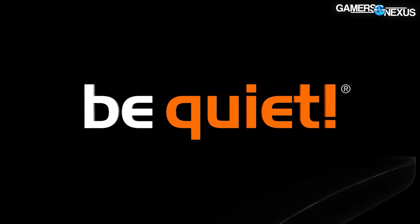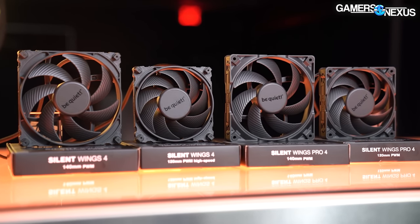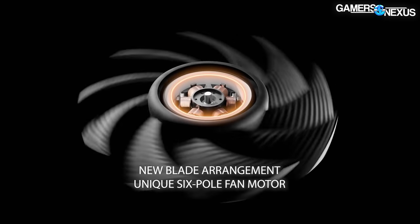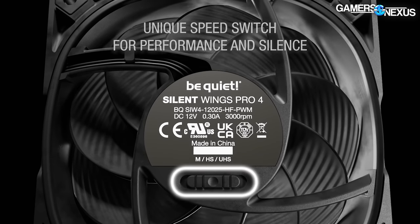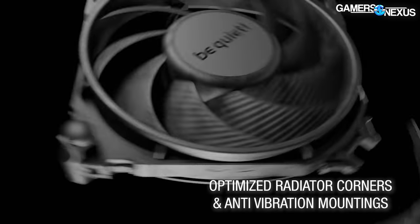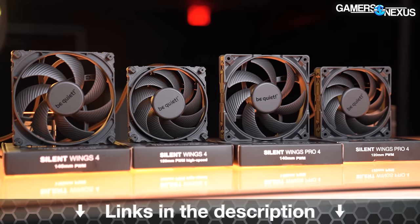This video is brought to you by be quiet and their Silent Wings 4 fans. The Silent Wings 4 fans are designed for use on radiators, tower coolers, and cases. They feature a 6-pole motor, a fluid dynamic bearing for improved noise profile and longevity, anti-vibration mounts for reduced noise transfer, and a rated lifespan of 300,000 hours. Learn more at the link in the description.